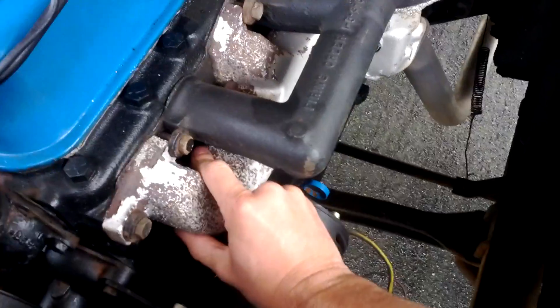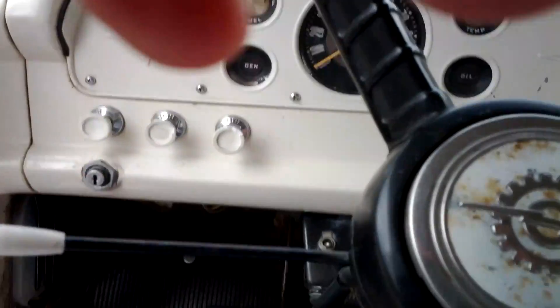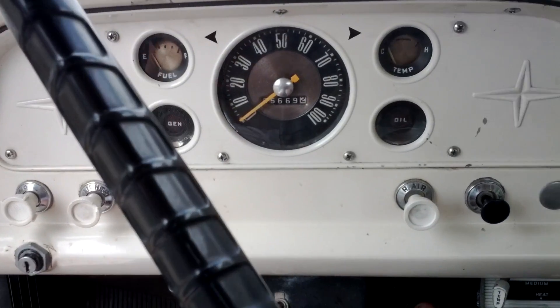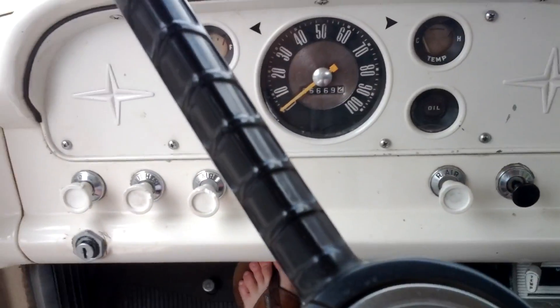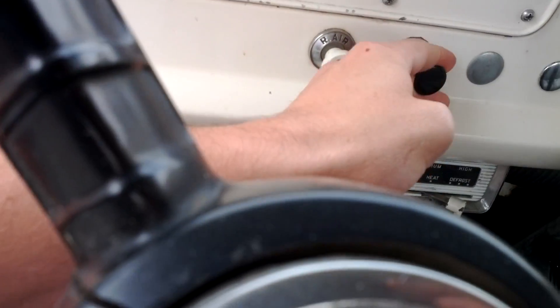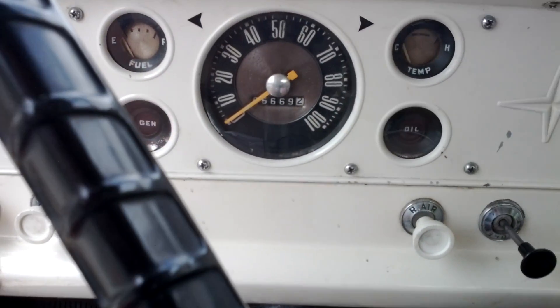I'm gonna go ahead and cold start it for you, just to prove it is a cold start. A little choke. It's got a 4 on the floor.